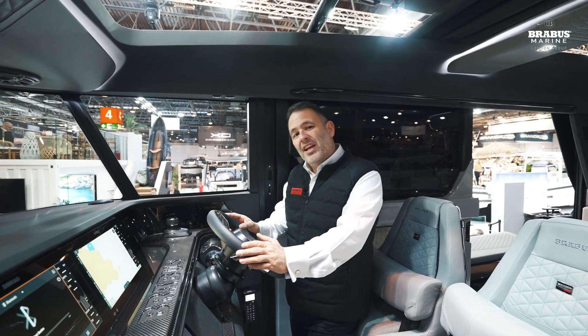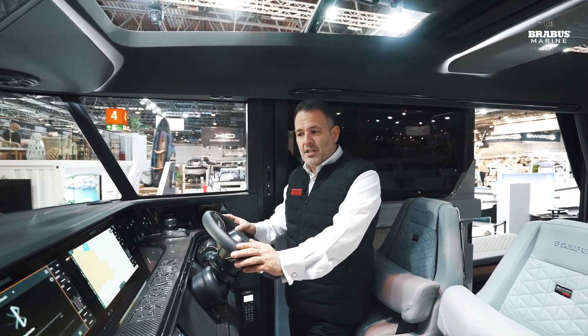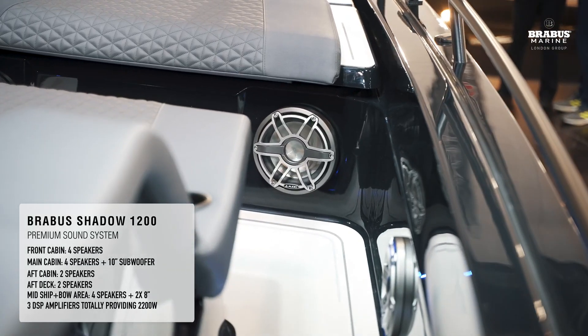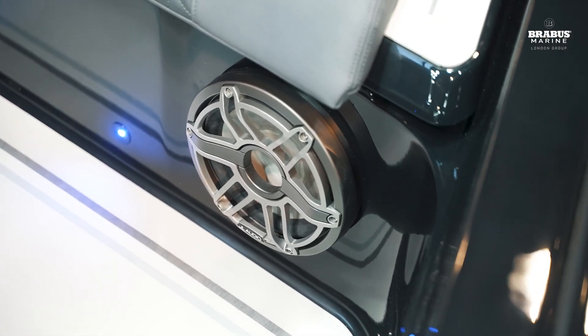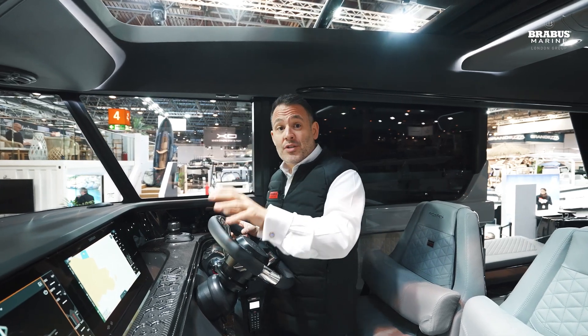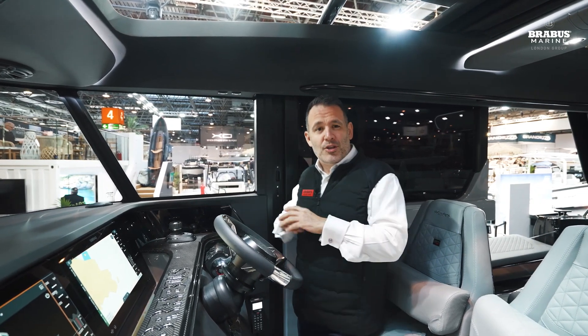This boat is fitted with the optional upgrade JL audio system, which is without doubt the best audio I've ever heard on a boat. Fitted with three 2,200-watt digital processors, JL Audio actually sends sound technicians to the factory to code each boat depending on the layout, so you get perfect sound.